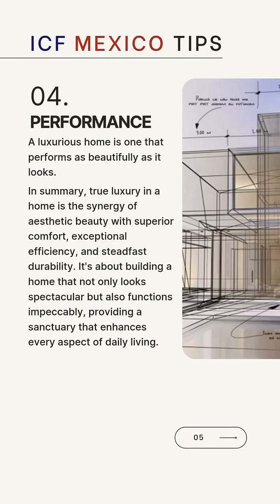Performance, like in anything else, is an important part of the home. A luxurious home is one that performs as beautifully as it looks. In summary, true luxury in a home is the synergy of aesthetic beauty with superior comfort, exceptional efficiency and steadfast durability. It's about building a home that not only looks spectacular but also functions impeccably, providing a sanctuary that enhances every aspect of daily living.